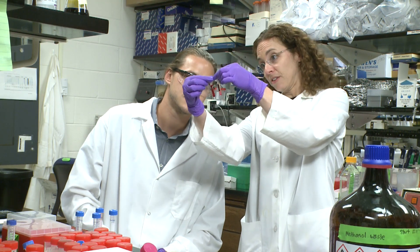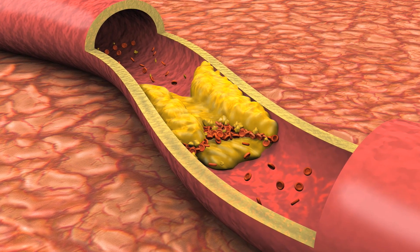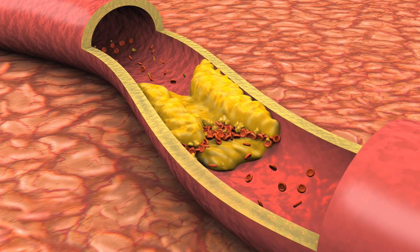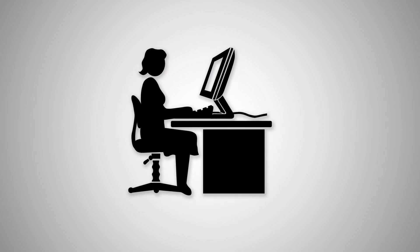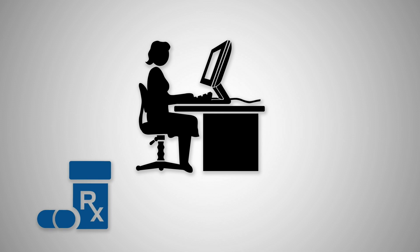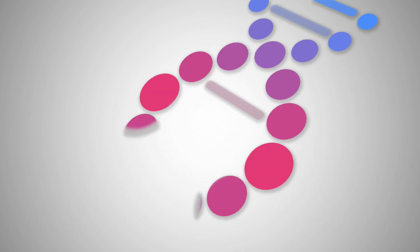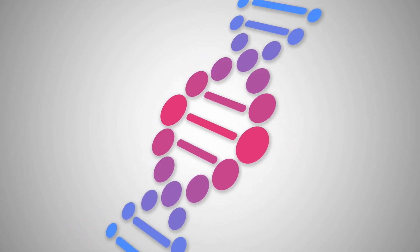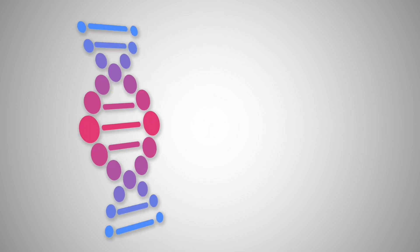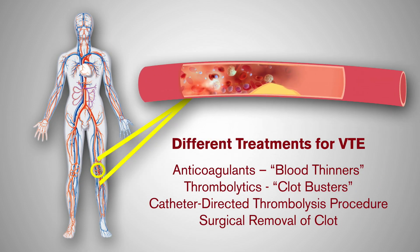Precision medicine can also help prevent disease, such as venous thromboembolism — also known as blood clots in the veins. Blood clots are more likely to occur in people with sedentary lifestyles, those taking certain medications, or people who have a serious illness. But hematologists now know that some people have alterations in their DNA that put them at even higher risk for VTE. Because of this knowledge, physicians can now treat blood clots based on each person's risk profile, or potentially prevent blood clots altogether.